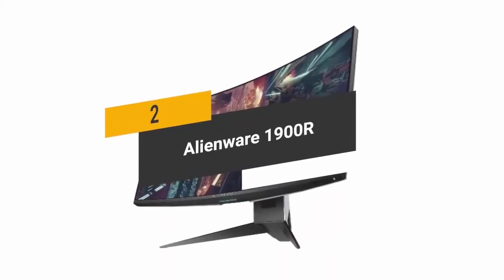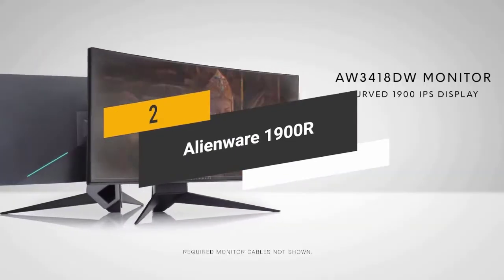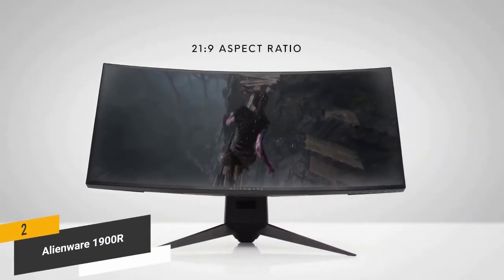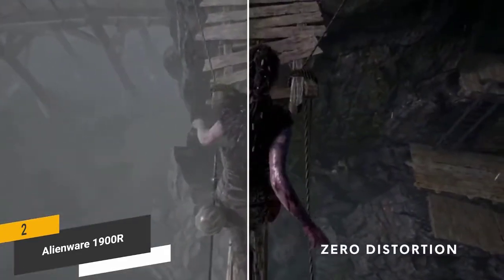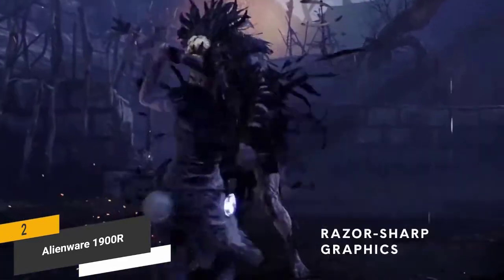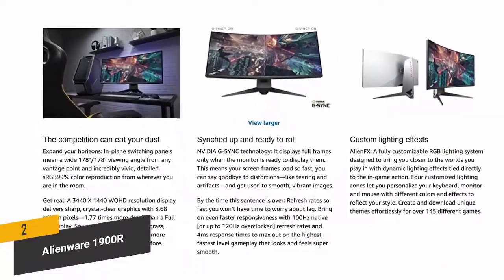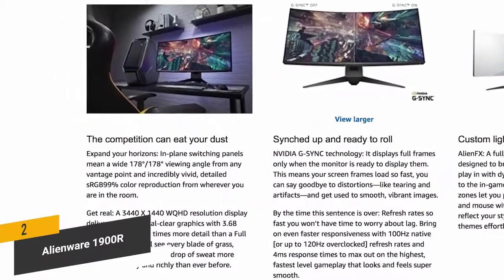The second product on our list is the Alienware 1900R. It has a 34-inch curved display with a 21:9 ratio and 1900 radius for a full field of view. It also gives you a very fast 120Hz refresh rate and 4ms response time for silky smooth gameplay, with 300 candela per square meter brightness for a great overall picture.